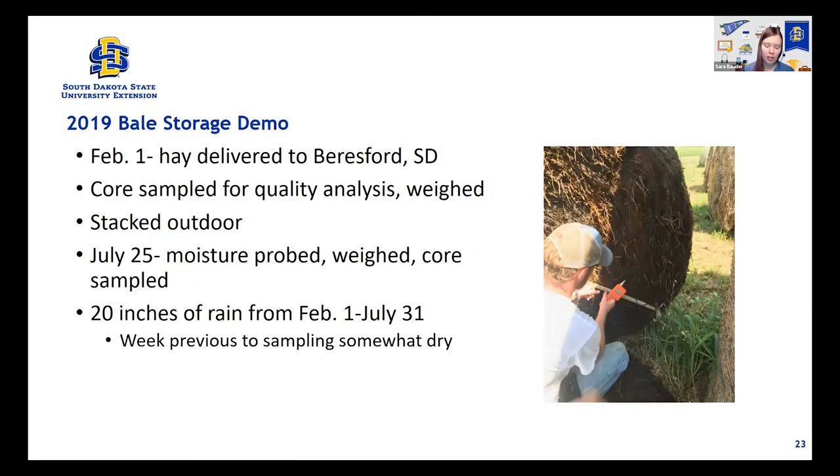In 2019, we did a bale storage demonstration. It hadn't been done in South Dakota in a very long time, and I think how we store our forages is really widely overlooked. What we did was buy a load of net-wrapped hay, had it delivered February 1st to the research farm. We core-sampled it for quality analysis, weighed every bale, and then stacked them in different formations outside — as you'd typically see on most beef cattle farms. We did put a couple of bales under roof as a control. On July 25th, we moisture-probed the bales, weighed them again, and core-sampled them.